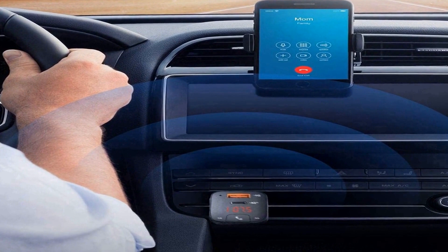Anker's signature Power IQ 3.0 technology delivers high-speed charging to virtually any mobile device with a USB-C or Lightning port. It requires a USB-C to USB-C or USB-C to Lightning cable, which is not included. It is compatible with Power Delivery devices.